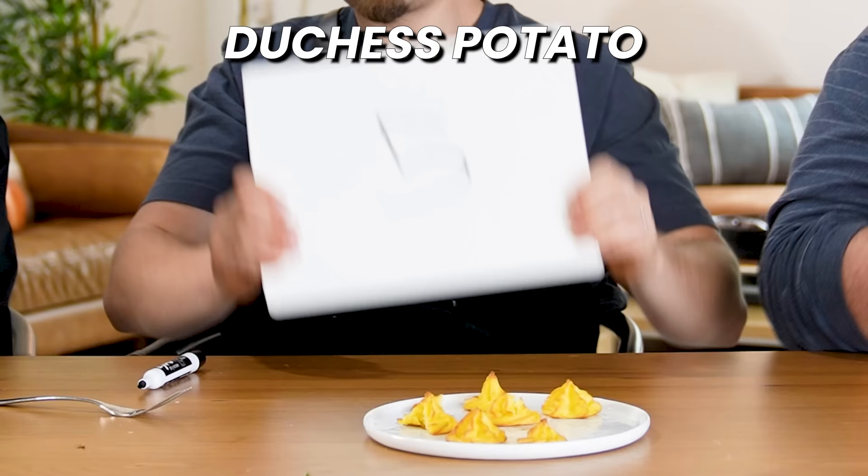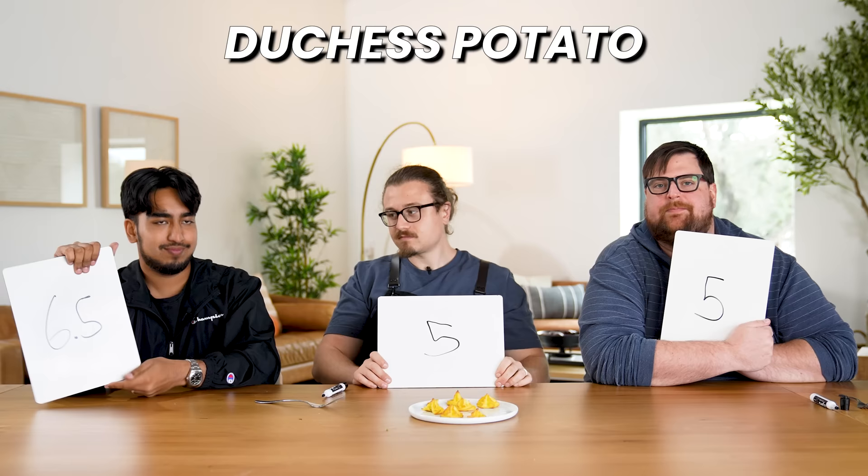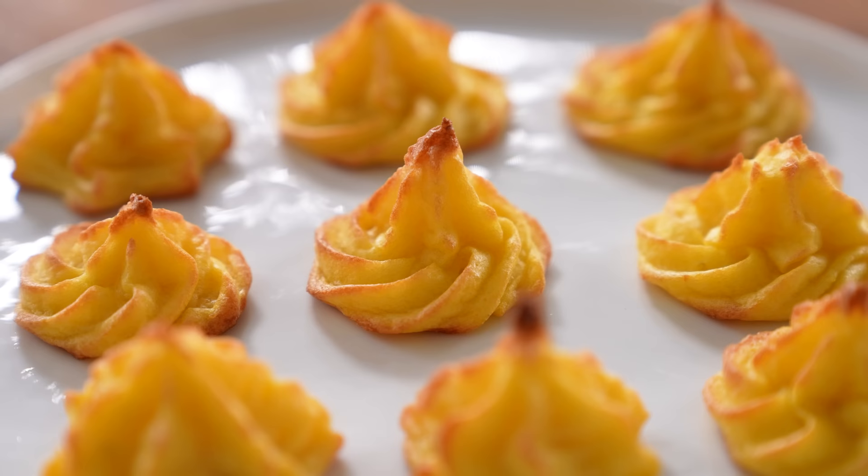Vikram gives it a 6.5, me a 5, and Cam a 5 — total 16.5, our new leader. The flavor is awesome, and they taste really airy, almost like a dessert. It feels like a reinvention of a potato, but at the end of the day, it still tastes like a potato and I wouldn't go out of my way to eat them.